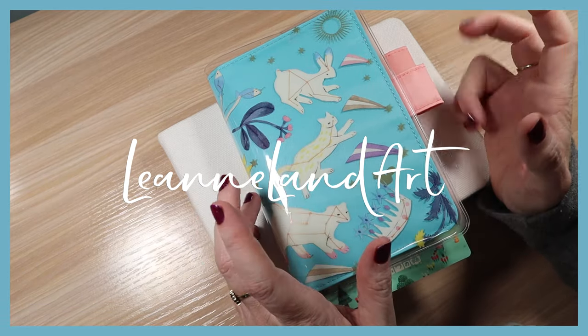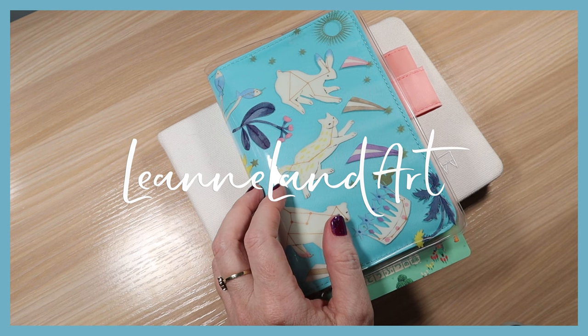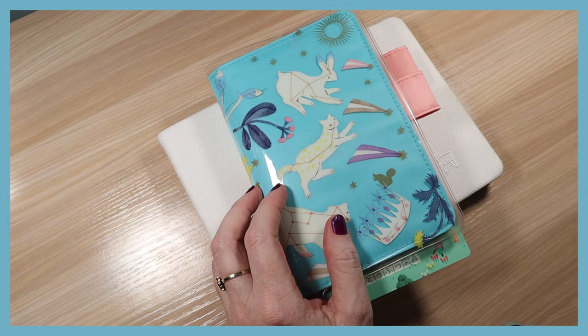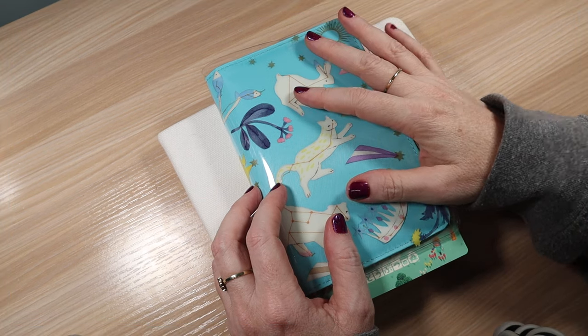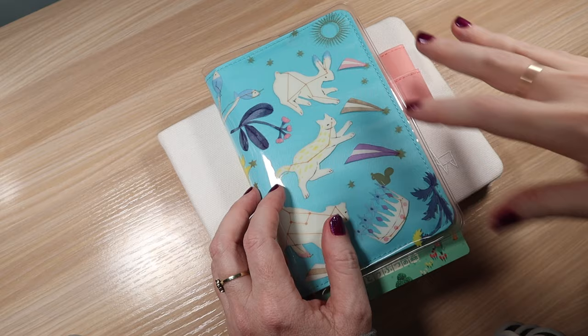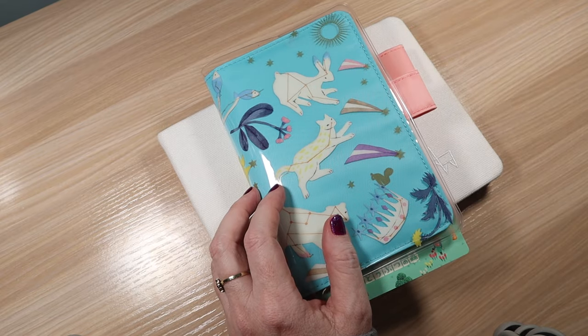Hey everyone, it's Leigh-Anne. Welcome to another video on my channel. If you're new here, my name is Leigh-Anne. I am a watercolor artist and I use a little bit of different mediums as well. I'm from Canada, and on my channel I just like to share my art process, the art supplies that I buy, and sometimes I do art vlogs as well.